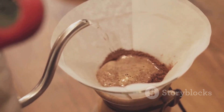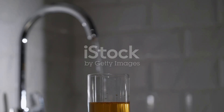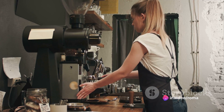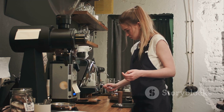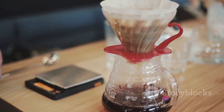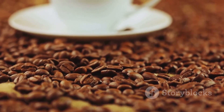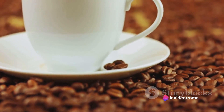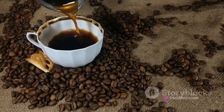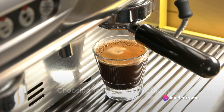No matter how carefully you measure your coffee, if you're using tap water you might not get the best flavor. Tap water can contain minerals and chemicals that affect the taste, so it's important to use filtered water — it's cleaner and can really let the flavors shine through. When measuring your coffee, be precise: use a digital scale if you can, as it's more accurate than a spoon or scoop. Consistency in measurements means consistency in your coffee's taste.